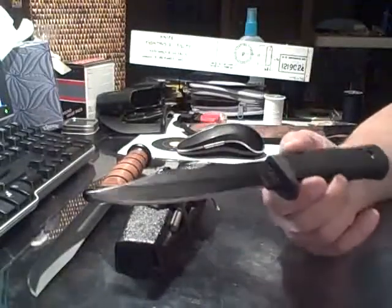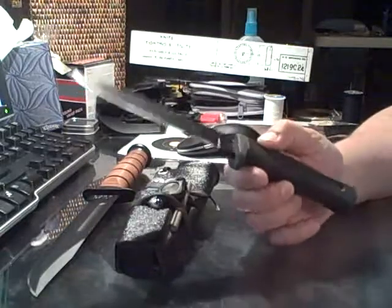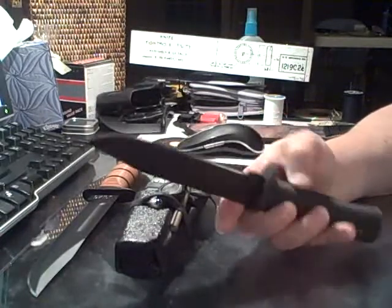Hey guys, it's MajorPandemic.com and today I'd like to talk to you about why you should have a good survival knife in your kit and what constitutes a good survival knife.